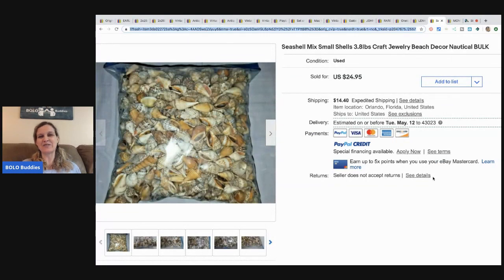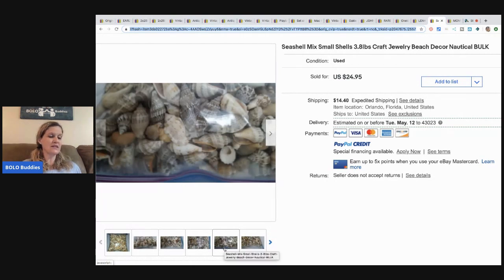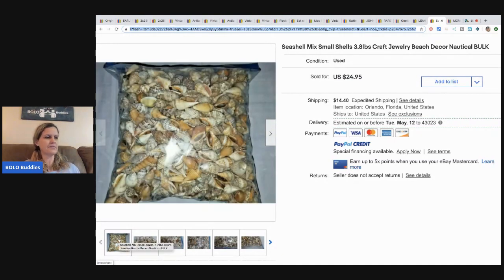This one might not be a traditional bolo but it was interesting — a seashell mix of small shells for crafters, 3.8 pounds. He paid $2.99, though they sat around a long time before selling. He sold them for $24.95. Not sure it's a reliable bolo unless you collect them yourself, but I thought it was a cool different item worth sharing.